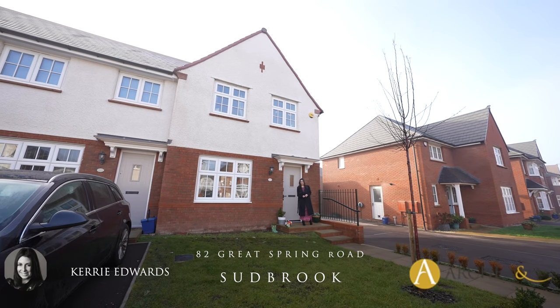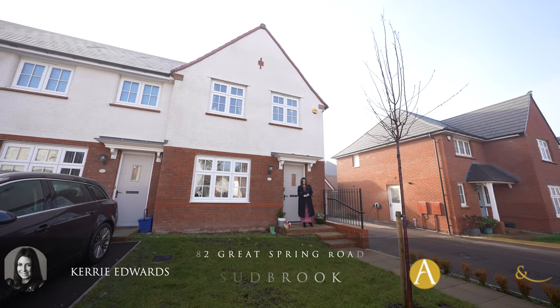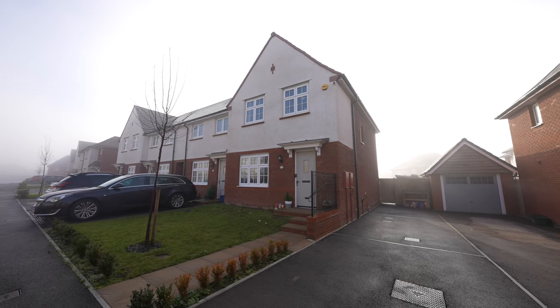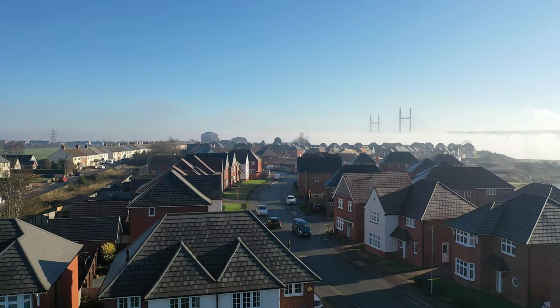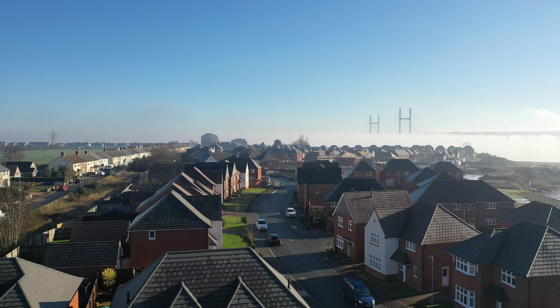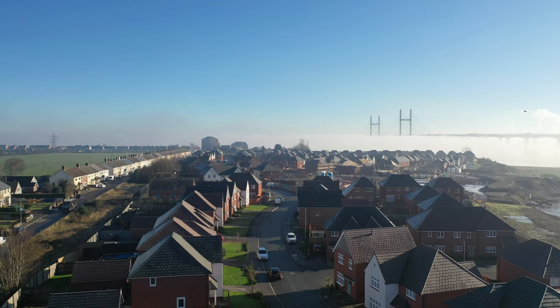Hi, it's Kerry at Archer & Co and today I'm here to introduce this well presented end of link three bedroom property located at Great Spring Road in Sudbrook. The property was constructed approximately three years ago by Red Row Homes and is a Malvern design. It benefits from the remainder of its tenure NHBC certificate.